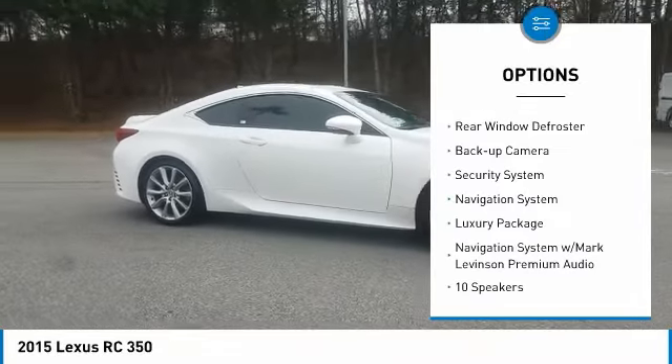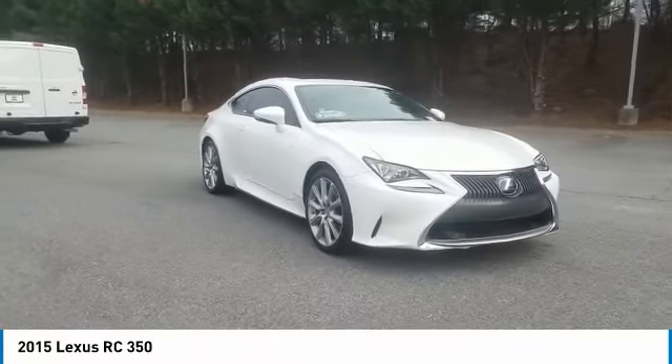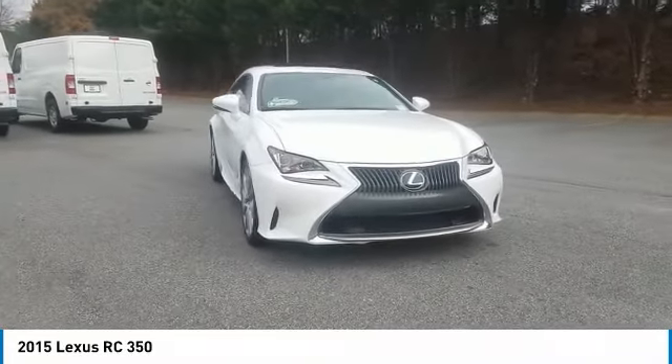Remote keyless entry, four wheel disc brakes, rain sensing wipers, speed control, rear window defroster, backup camera, security system.